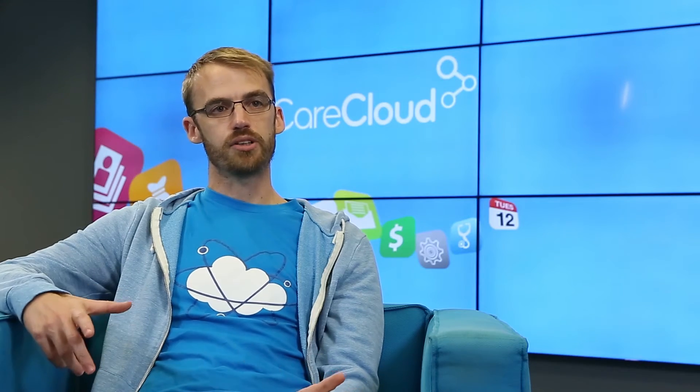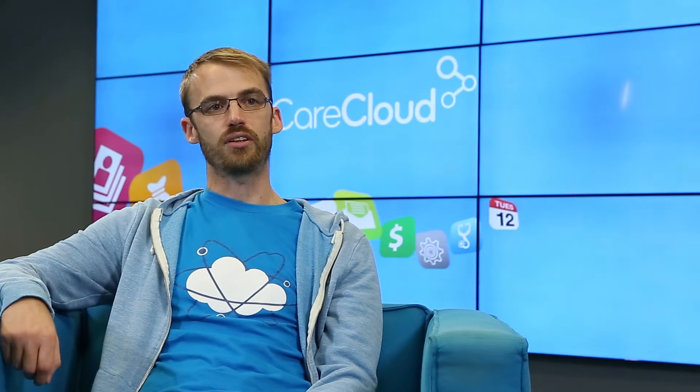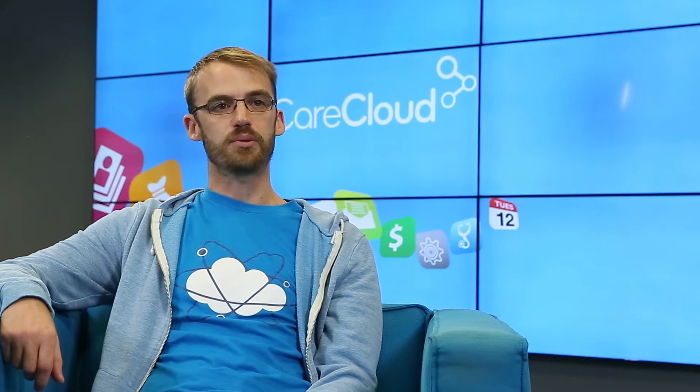I'm Joshua Siegel. I'm the Chief Technology Officer here at CareCloud. Day-to-day, I head up product development — that's what we call it here. So that's product management and engineering, as well as our QA and DevOps teams.